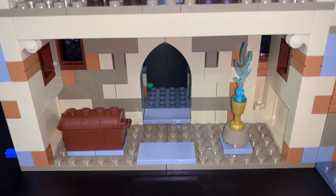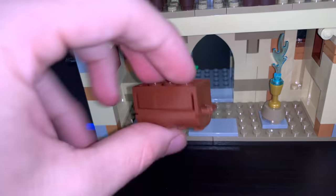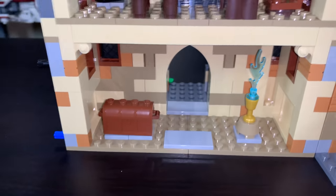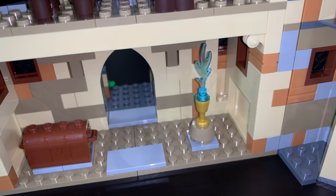Down below, we just have the entranceway to the clock tower. There's also a chest here — nothing inside it, but you can open it up. And we have a little flame fountain thing with a blue flame, which is a really cool piece. That covers the main three decks of the clock tower.